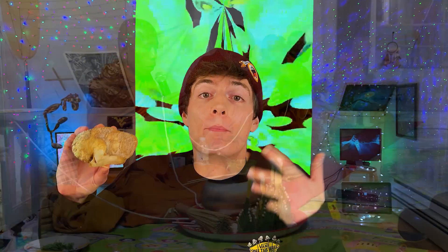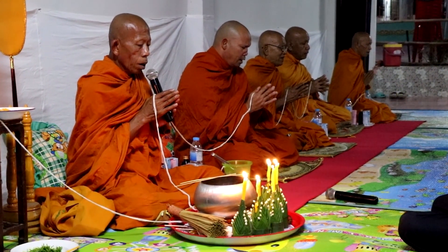Lion's Mane is a naturally occurring mushroom that's been used for thousands of years by Buddhist monks to enhance their brain power and heighten their ability to focus during meditation. These days, the supplement usually comes in the form of pills or powder, however it can also be obtained as an actual mushroom.